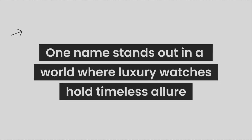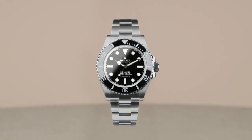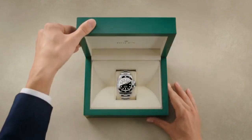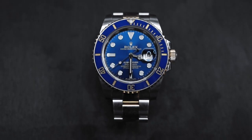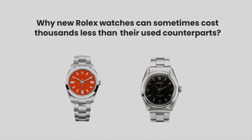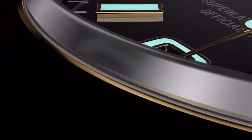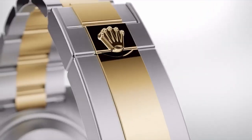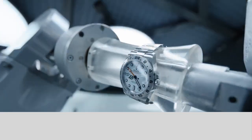One name stands out in a world where luxury watches hold timeless allure – Rolex. Rolex watches are renowned for their craftsmanship and prestige, symbolizing success and refined taste. But have you ever wondered why new Rolex watches can sometimes cost thousands less than their used counterparts? Today, this video delves into the secret behind this intriguing price discrepancy.